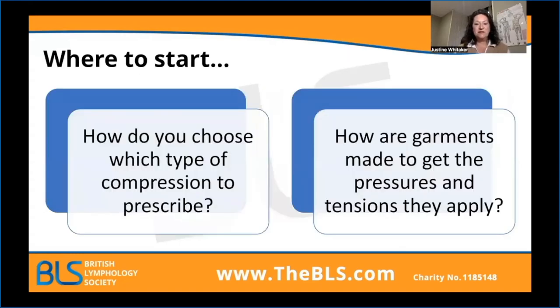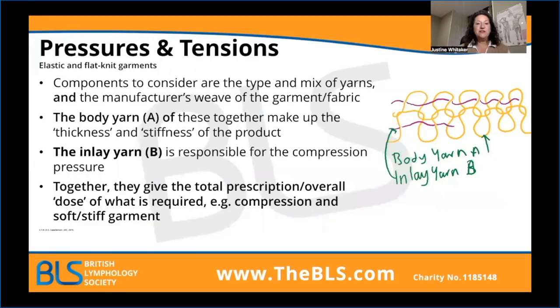The first two questions we need to ask ourselves are: how do we choose what type of compression we want to prescribe? In order to do that, we need an understanding of how garments deliver their pressures and what sort of tension they have within the material. When prescribing garments and thinking about which we're going to put patients in — whether it's a class one, a class two, or a class three or four — that decision is really only half of the prescription. That's what we see on the box, that's what we see on the formulary for us to prescribe.